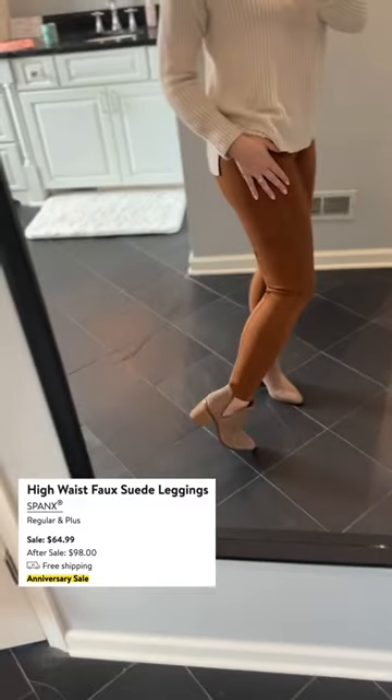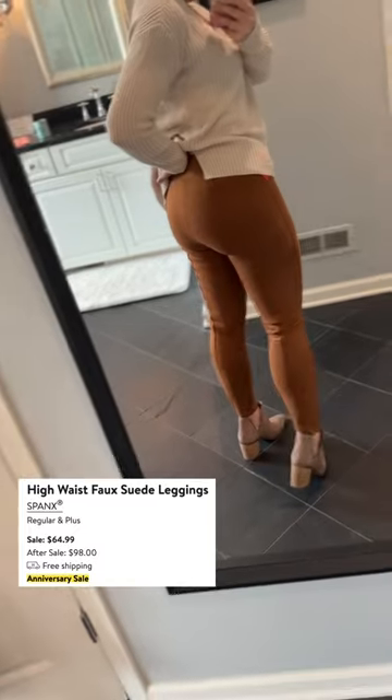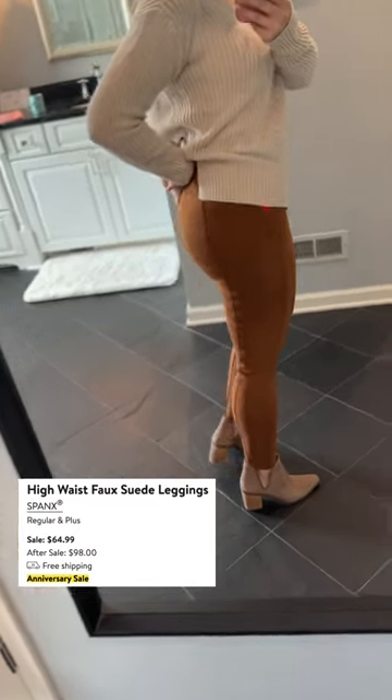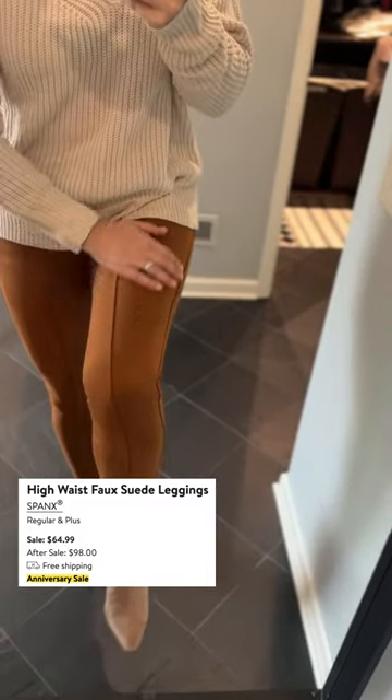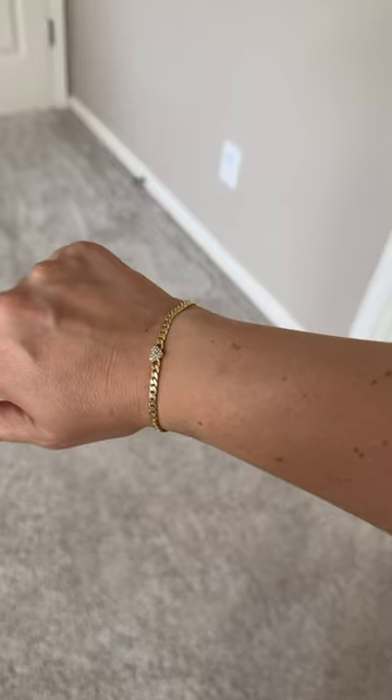And then these leggings from Spanx — they hold everything in. I've got two babies. I feel like they hold in the tummy area. They're thicker, so they're warmer in colder weather too. And with an oversized sweater, I feel like this would be perfect for that time of year.